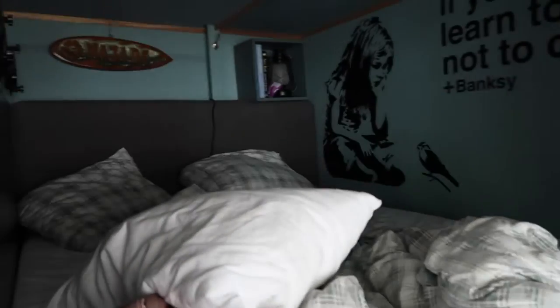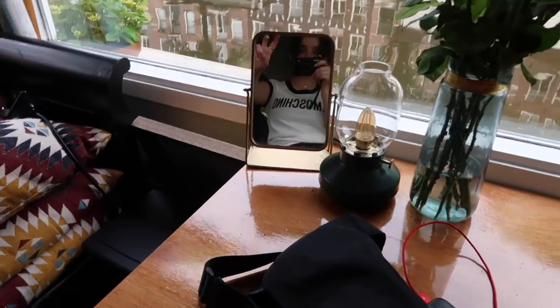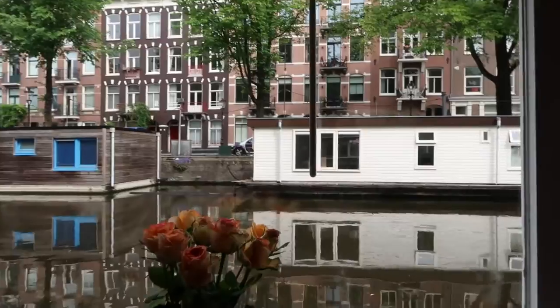Here's the bed — my mom's sitting outside. This is where the bed is. I love this mirror. And then you can see the canal.